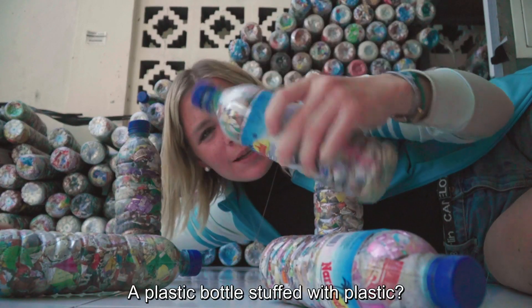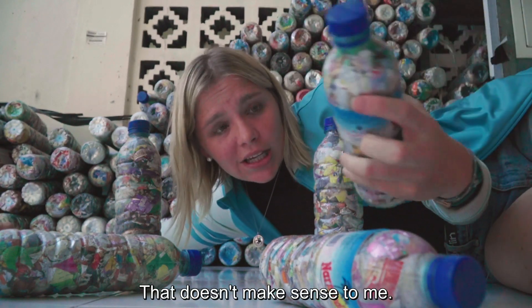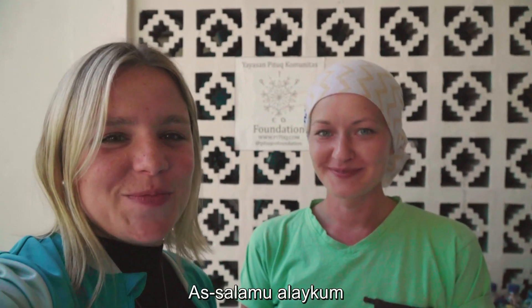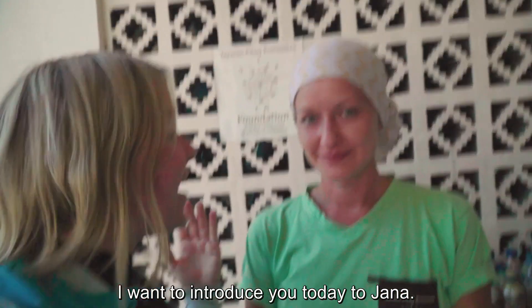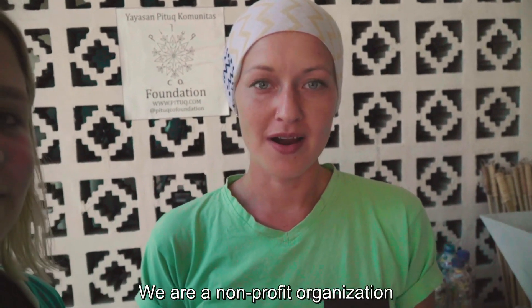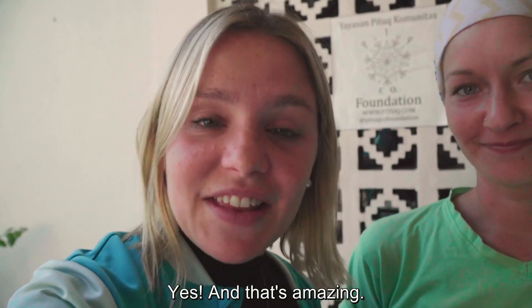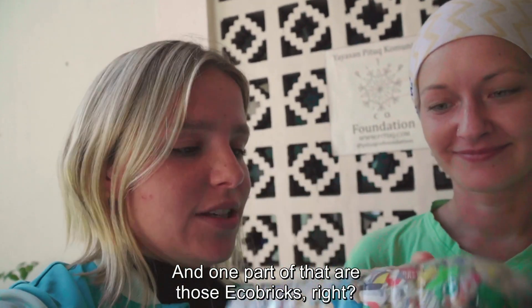What the fuck? A plastic bottle stuffed with plastic? That doesn't make sense to me, but I actually know a person who knows what that is about. Assalamualaikum. Hi guys from Lombok. I want to introduce you today to Yana. Hi, I'm Yana from Pito Community Foundation. We are a non-profit organization helping people to find ways to a better life in sustainable ways. Yes, and that's amazing, and one part of that are those eco bricks, right?